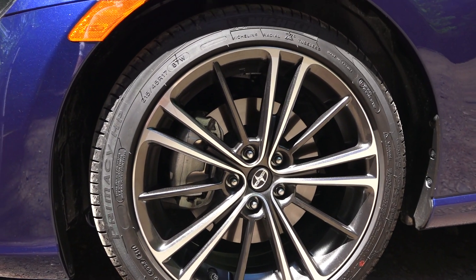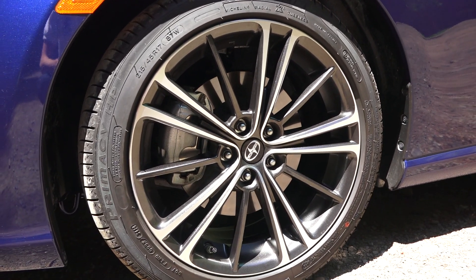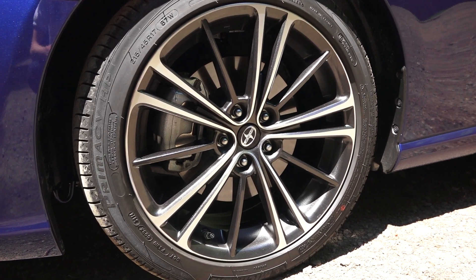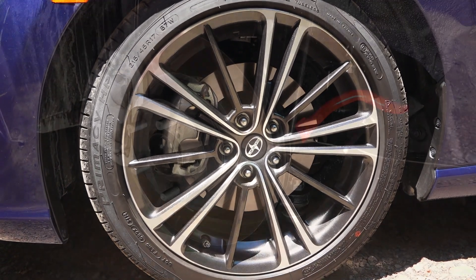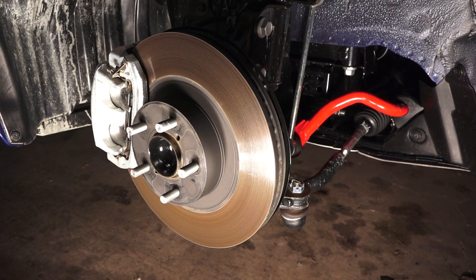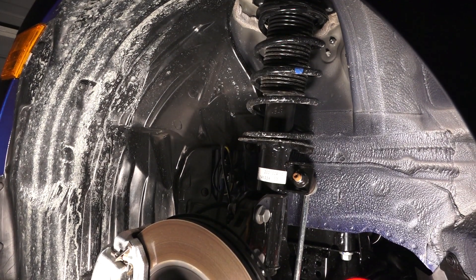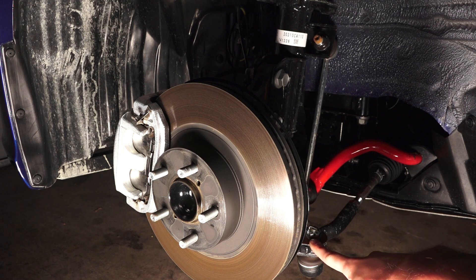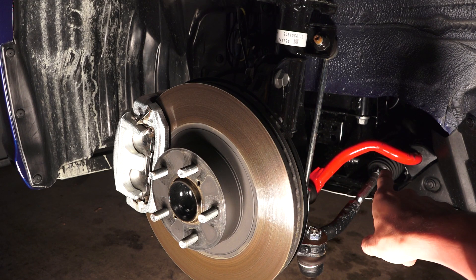17-inch alloy wheels wrapped in Michelin 215/45 R17 tires — the same tires as on the BRZ — though these wheels weigh about 3 pounds more than the Series Blue I tested. Up front, 11.6-inch ventilated disc brakes matched with a McPherson strut suspension. You can see the steering linkage and the anti-roll bar, which is part of the TRD sway bar kit.